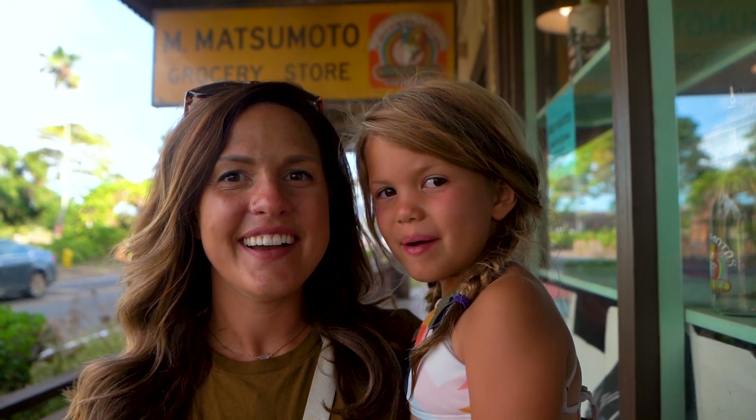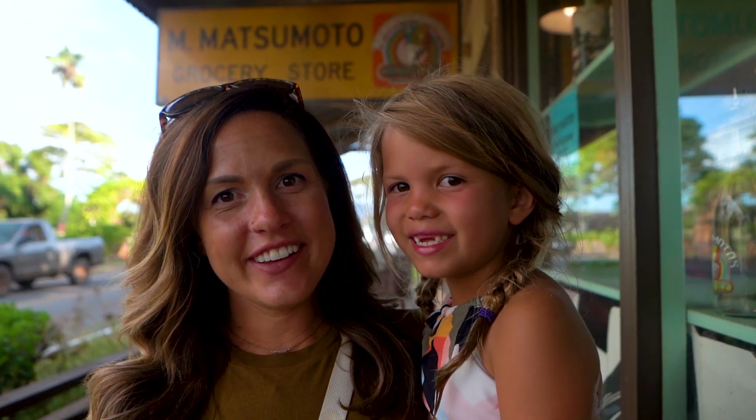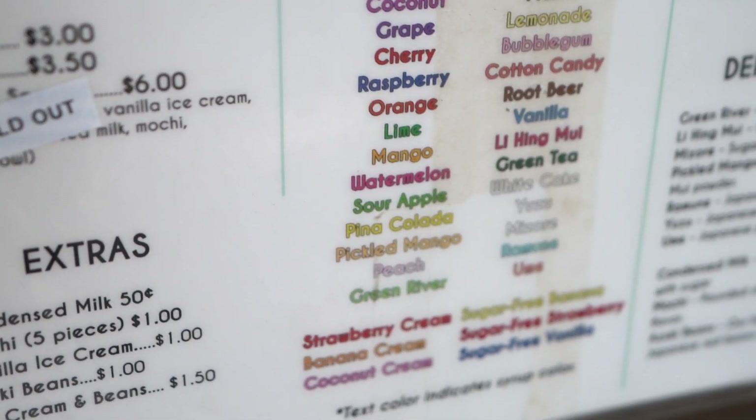We're at Matsumoto's and we're getting shave ice. One way you can tell it's good shave ice is how it's spelled — if it's spelled with a D, it's not going to be very good shave ice; if it ends with an E, it's gonna be good shave ice. There are a few different options: you get the shave ice, and my favorite is doing shave ice with ice cream at the bottom. You can also get red bean, mochi balls, or condensed milk. I usually do the condensed milk on top too. My go-to is the Hawaiian with condensed milk and ice cream. Don't forget the ice cream.